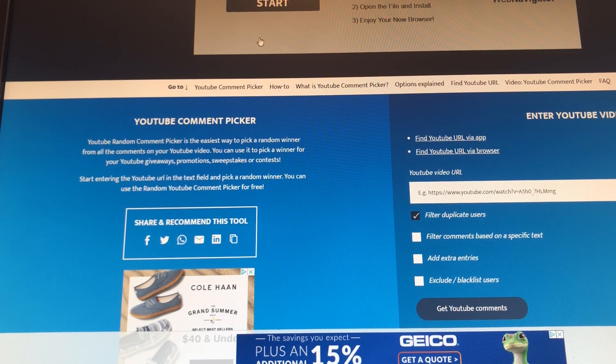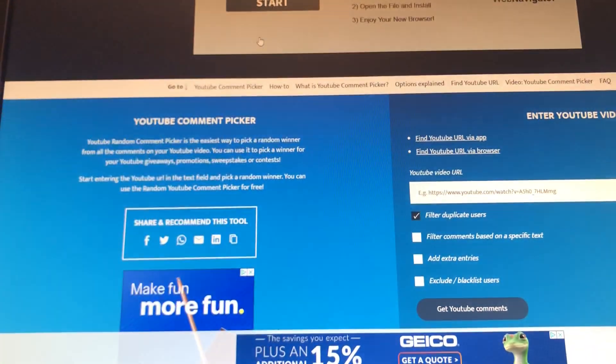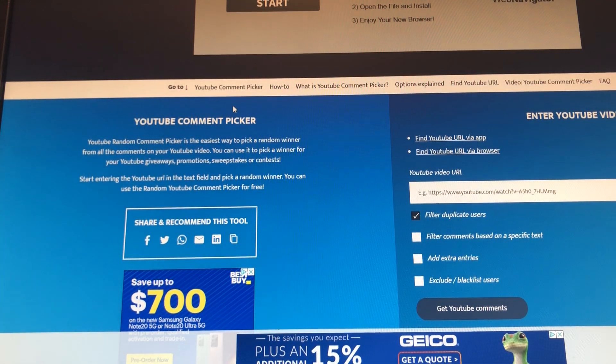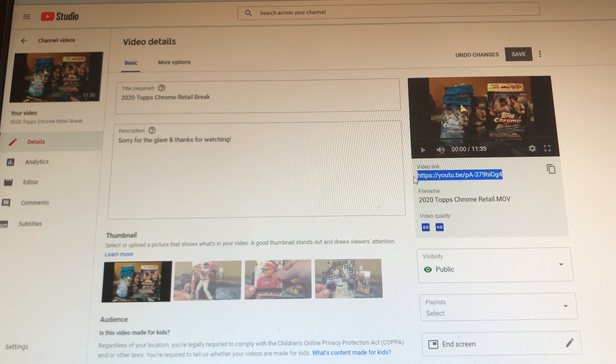Good morning everyone, FilthyCardBreaks here. Today is the follow-up to my first Topps Chrome retail break and we will be giving away a cello pack as well as a hanger box of 2020 Topps Chrome. All you had to do was comment on this YouTube video, so I'm gonna go ahead and grab the URL and we will check out our winners.